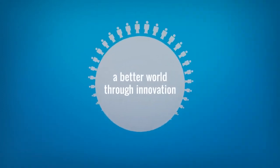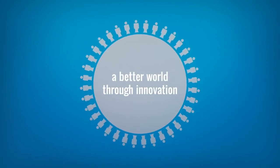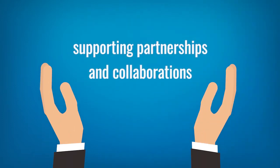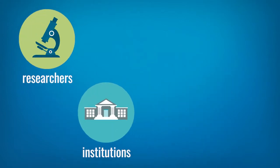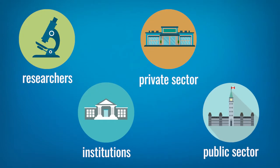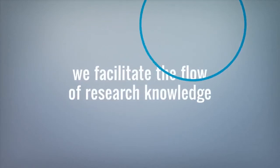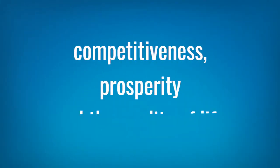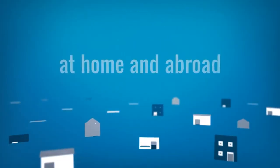The Canada Foundation for Innovation believes in a better world through innovation. By supporting partnerships and collaboration among researchers, institutions, and the private and public sectors, we facilitate the flow of research knowledge that can improve competitiveness, prosperity, and the quality of life at home and abroad.